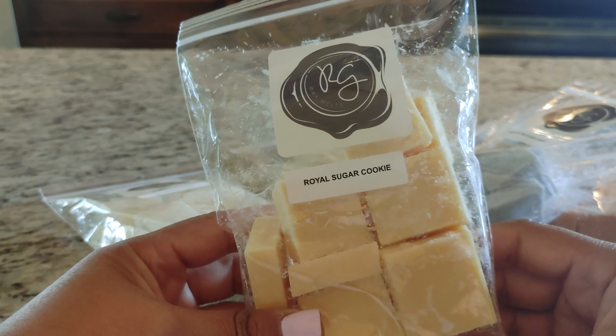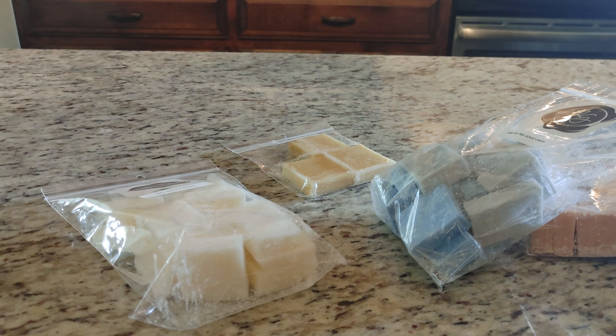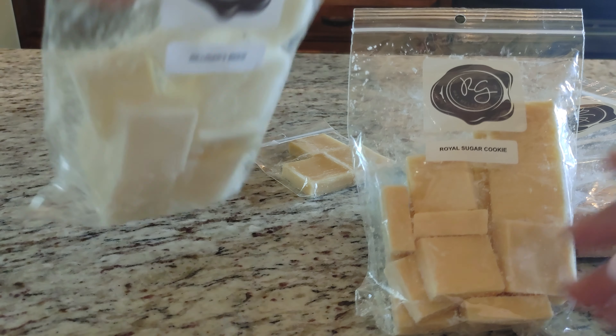The next ones were single bags. The first is Royal Sugar Cookie — described as crisp buttery cookies out of the oven. I love a good sugar cookie scent so this was a no-brainer. It smells amazing, very vanilla extract-y — definitely get a cookie note. This will be so good on its own or even blended.